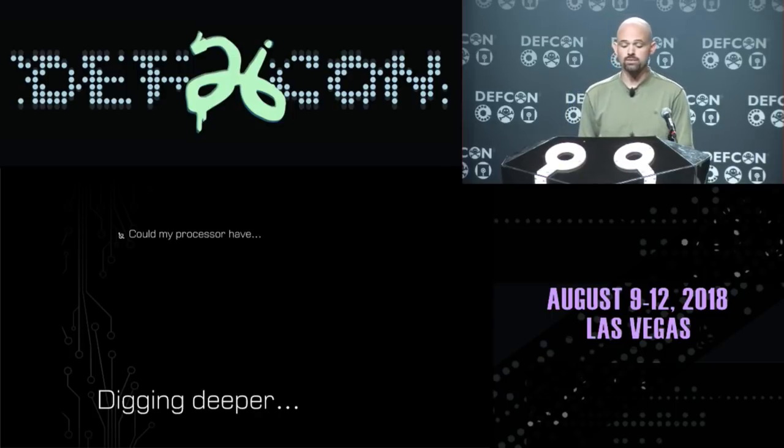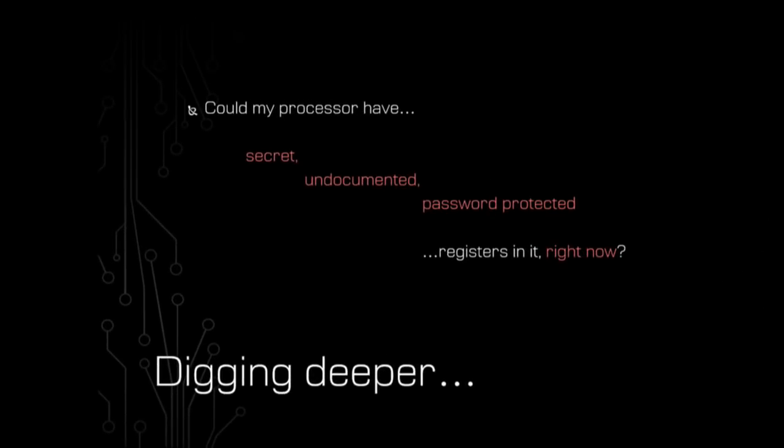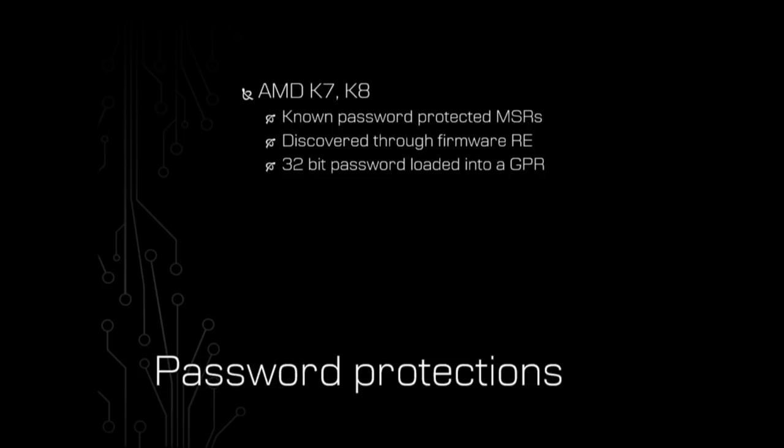So the question becomes: could my processor right now have these secret, undocumented, all-powerful, password-protected registers in it? And I don't even know, because these things aren't documented anywhere. It turns out the answer is yes. This has been done before. On the AMD K7 and K8 processors, they were actually using password-protected MSRs — the exact thing described in this patent. And this was discovered exactly like the patent was worried about: through firmware reverse engineering.